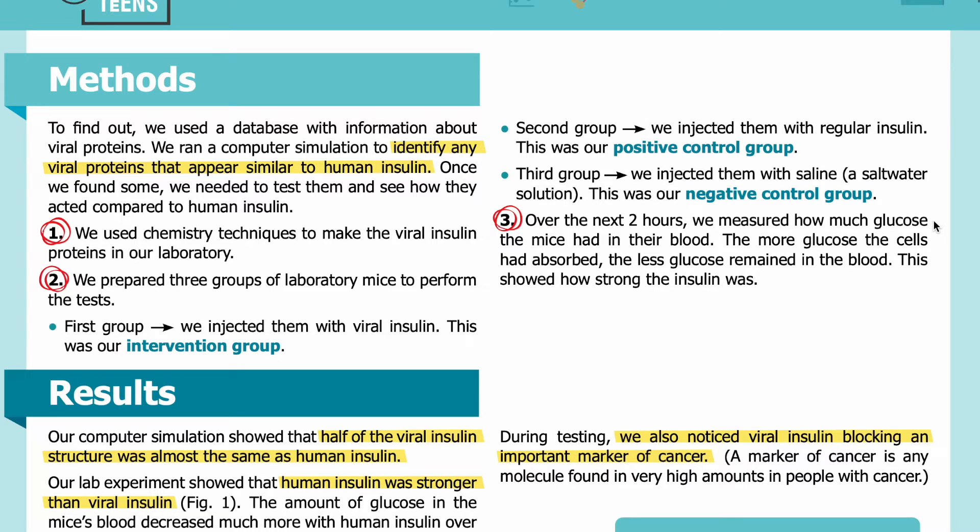Over the next two hours, we measured how much glucose the mice had in their blood. The more glucose the cells had absorbed, the less glucose remained in the blood. This showed how strong the insulin was.